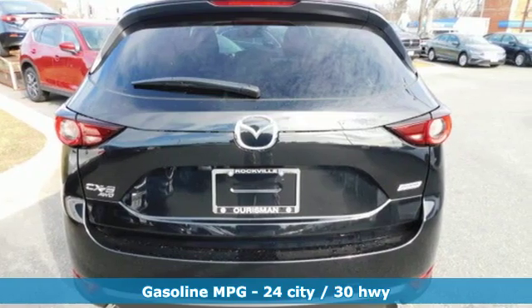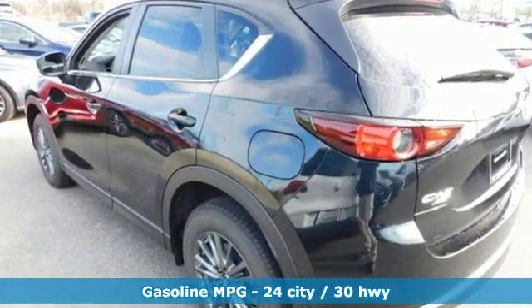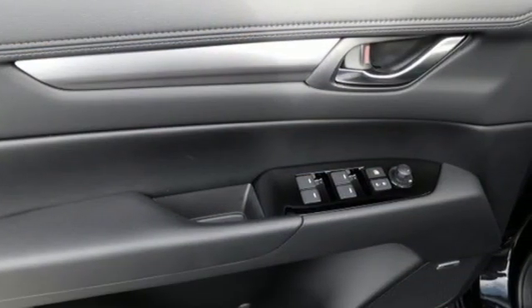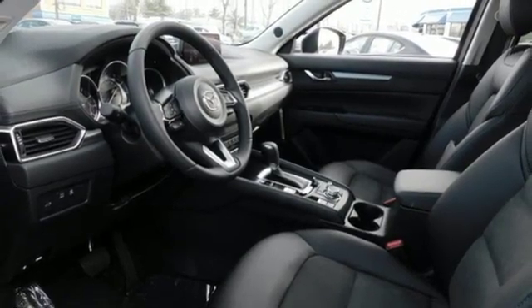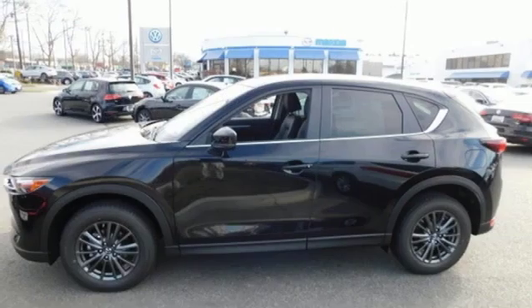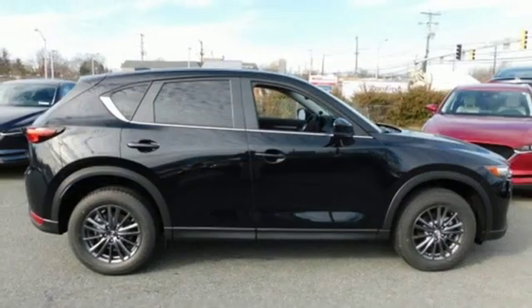Inline four-cylinder engine, dual-zone climate control, streaming audio, auto-dimming rear-view mirror, front heated sports seats, wireless phone connectivity, external memory control, power sliding sunroof, smartphone wireless charging, and doors and push-button start proximity key.